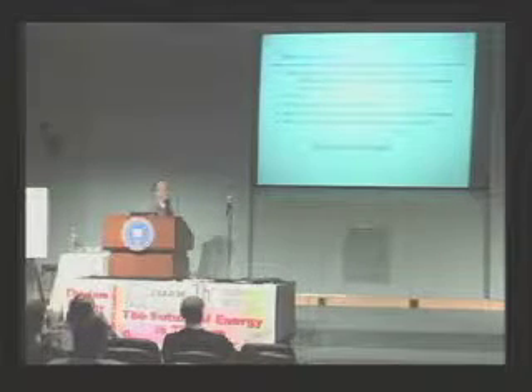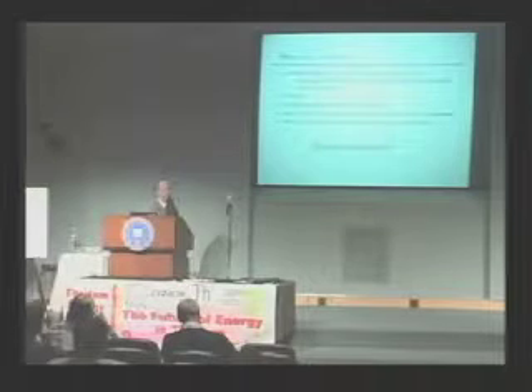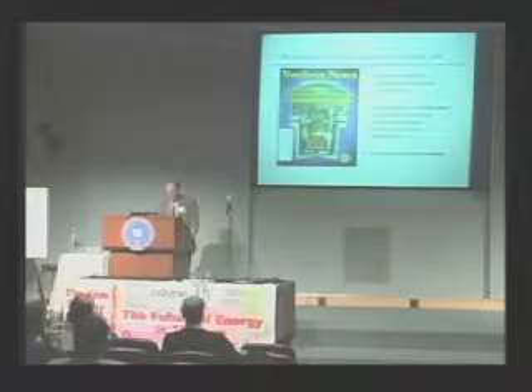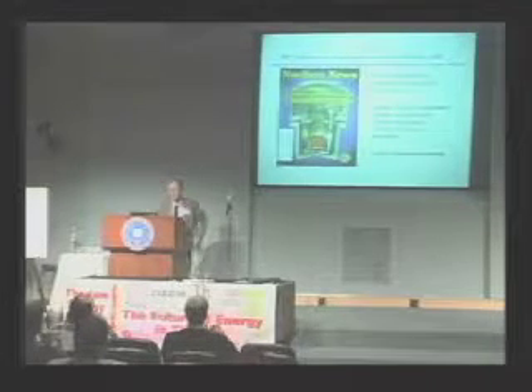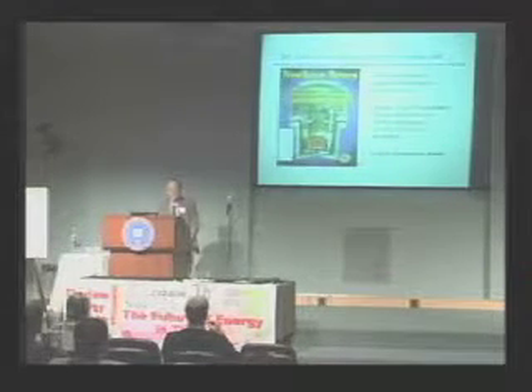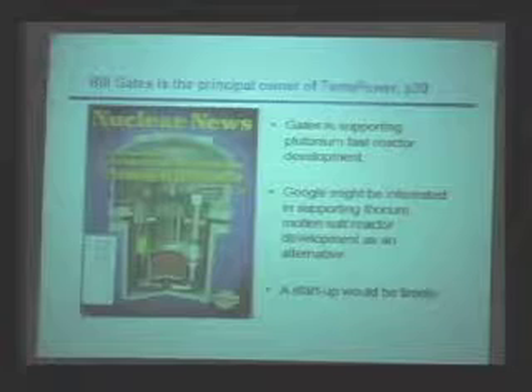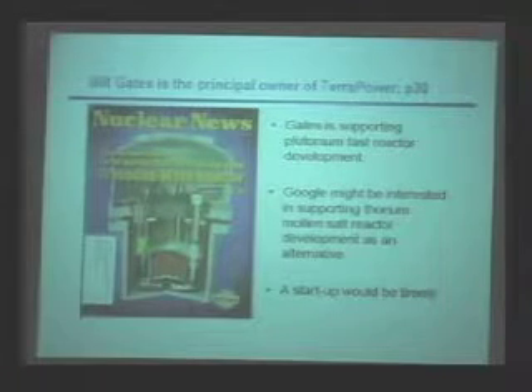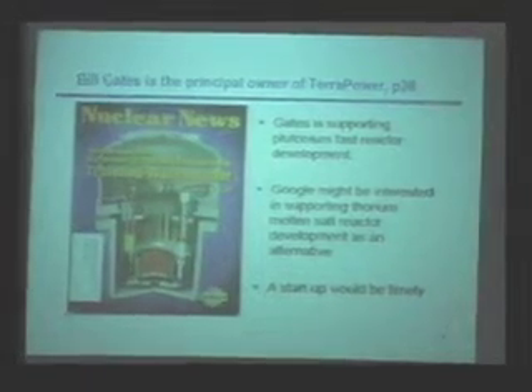What about non-government organizations for funding? Google and Microsoft, for example. We need a market pull for this. In the last issue of Nuclear News, they talked about the traveling wave reactor as a cover story. On page 30, there's a quote: Bill Gates is the principal owner of Terra Power — a project that came out of ideas that Edward Teller was pushing. So Bill Gates is supporting plutonium fast reactors. Google might be interested in supporting thorium molten salt reactors developed as an alternative. In fact, Google has made a vote of confidence in the lifter by inviting three people in this room to give talks there, available on YouTube.